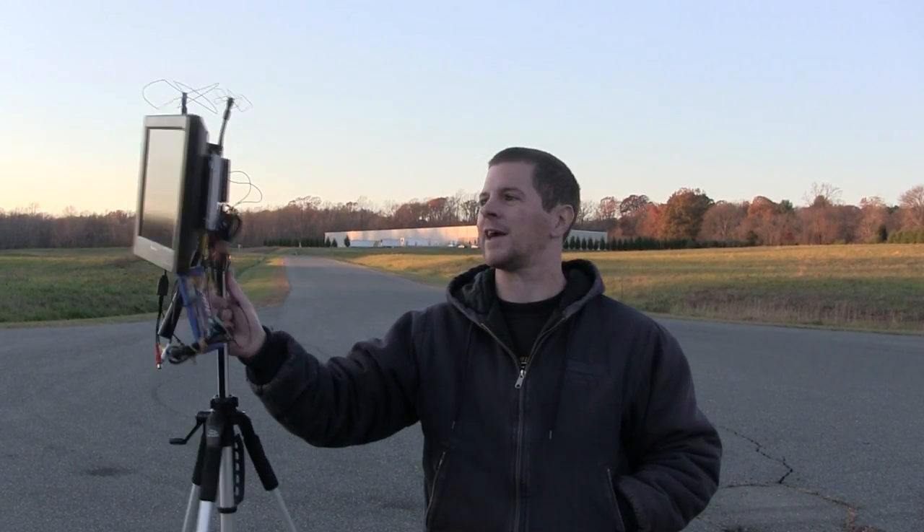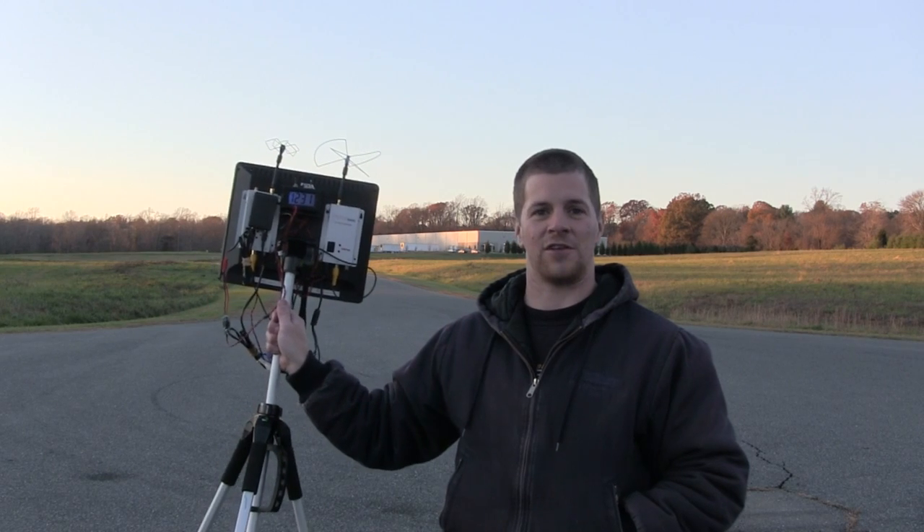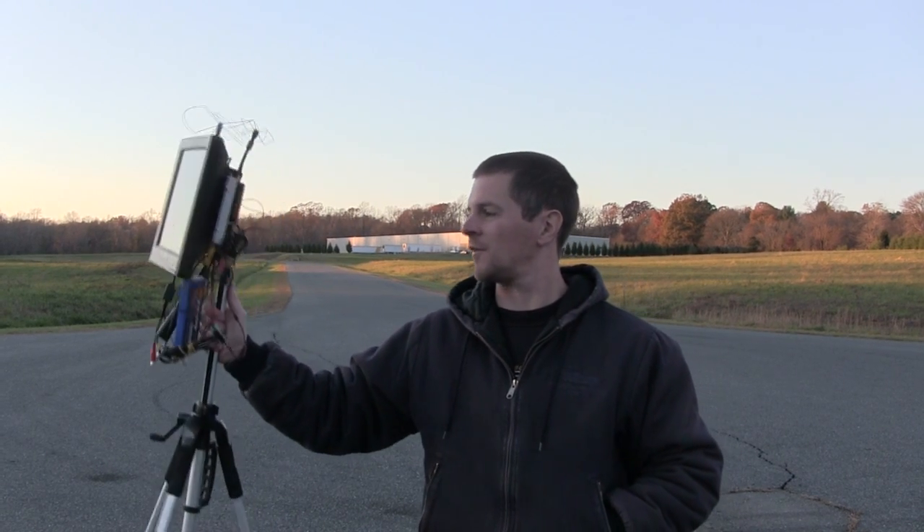Hi, I'm Alex Grieve, better known as IB Crazy, and I'm out here to test the 3.3 gigahertz Iron Horse video transmitter and receiver.